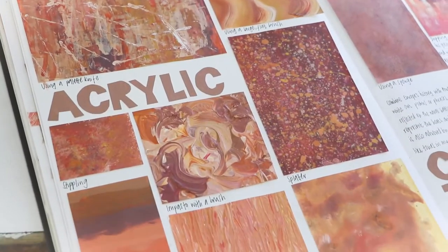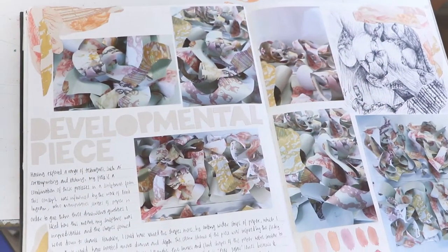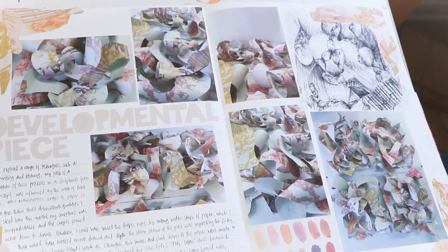So we started off with Borders and Edges and we did a series of workshops exploring different techniques and the effects they can produce around that theme. Then we did a little assessment and went our own way, putting our own interpretation on the theme, which I really liked, and then produced a final piece around that.